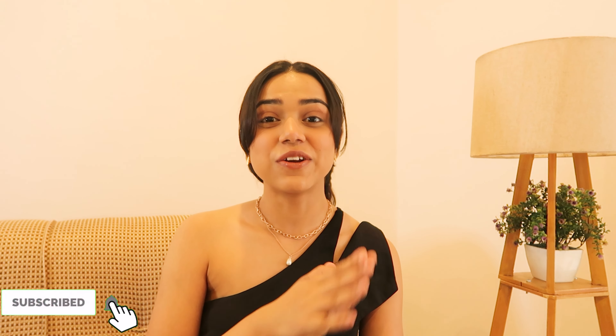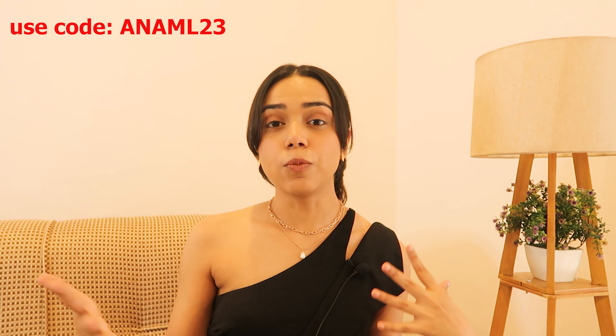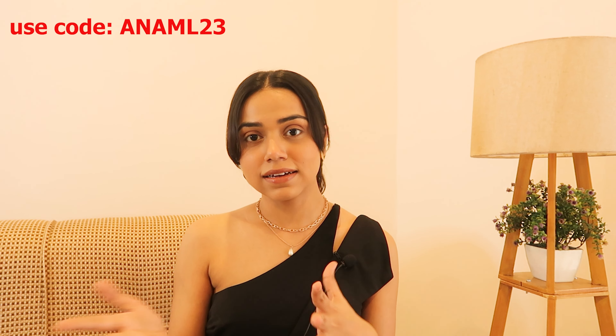Hey guys, welcome back to my channel! In today's video I'll be doing a 'what I ordered vs what I received' from Urbanic. A few days ago I posted a haul showing mostly tops and dresses, but in today's haul I picked up clothes from every category — jeans, skirts, shorts, t-shirts — so I can give you guys a proper review. Also, I have a coupon code you can use when shopping from Urbanic. As you can see, I have this huge box full of Urbanic clothes!